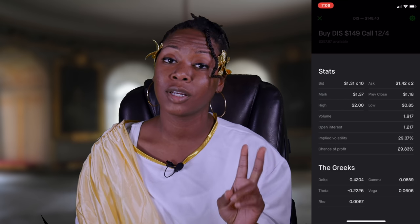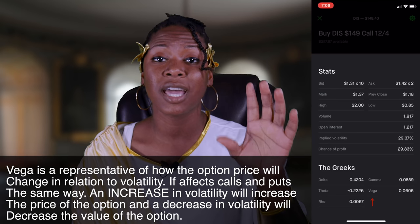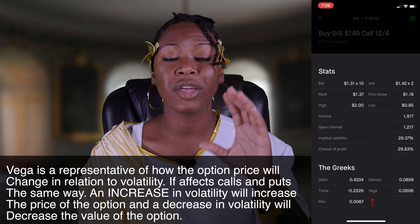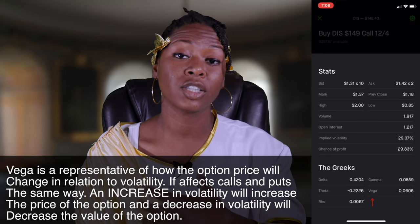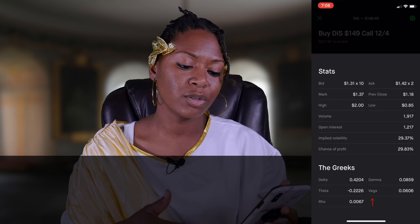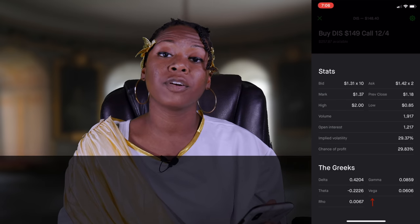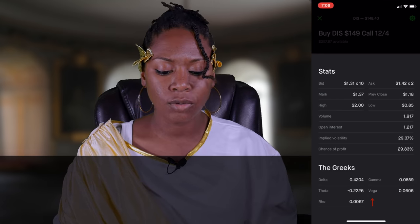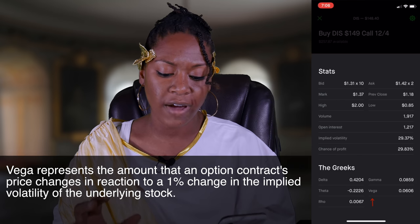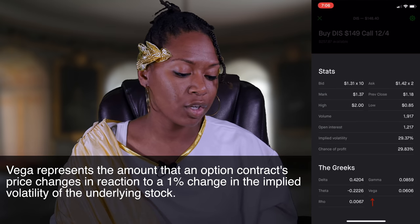The last Greek we're going to talk about is vega — not to be confused with volatility. Vega represents how the option's value is going to change with a change in the stock's volatility. Going back in Robinhood, you can see the implied volatility percentage. Vega is just an estimate of how the value of an option is going to change when the volatility changes by 1%. You want to keep an eye on your volatility and all of the Greeks.